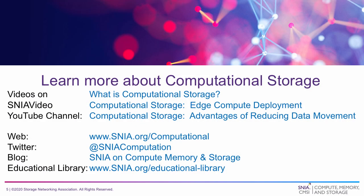If you'd like to learn more about what SNEA is doing or about computational storage, click on the links. Thank you.